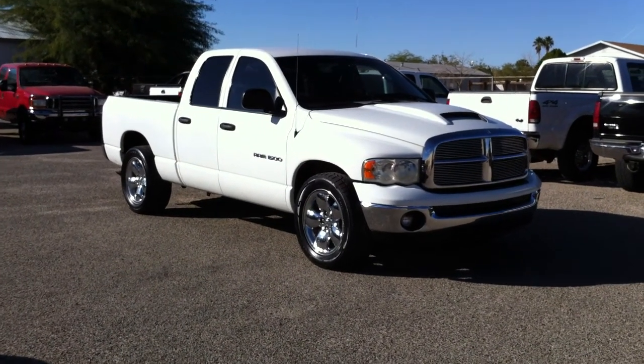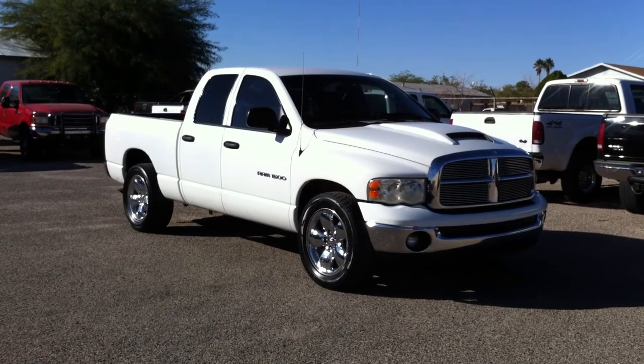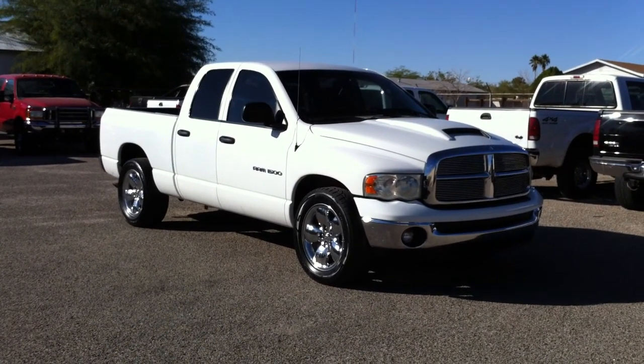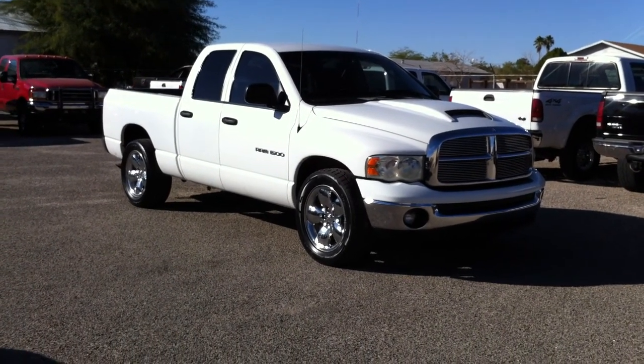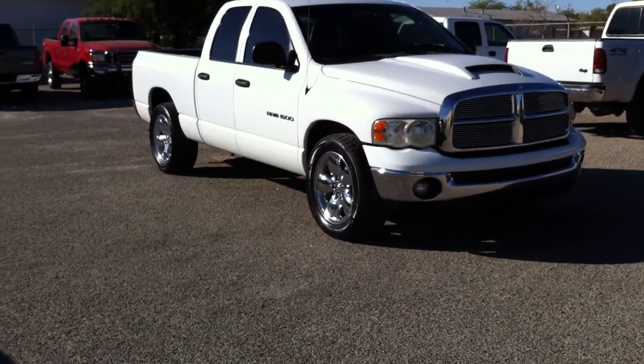This is Roger with Wheel Connectics in Tucson, Arizona. We're selling this 2002 Dodge Ram quad cab. It's an SLT, two-wheel drive, 4.7 liter V8. It has 109,000 miles.